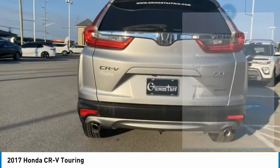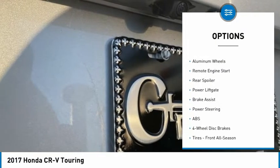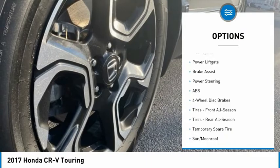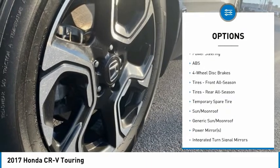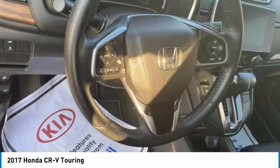Here are some of this vehicle's great options: tire pressure monitor, turbocharged engine, blind spot monitor, heated mirrors, all-wheel drive, aluminum wheels, remote engine start, rear spoiler, power lift gate, and brake assist.